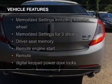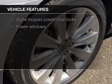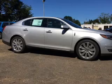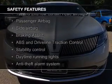a sunroof, electric trunk, leather seats, heated seats, Bluetooth connectivity, Ford Sync voice activation, Sirius XM satellite radio, digital audio input, and remote start.